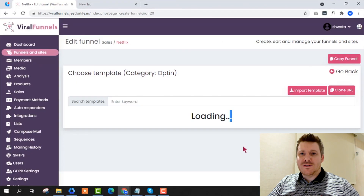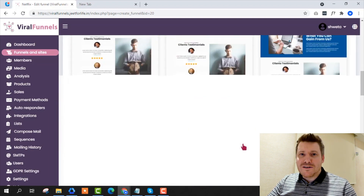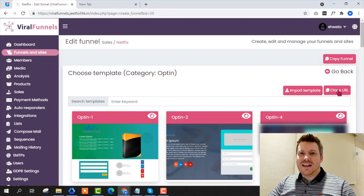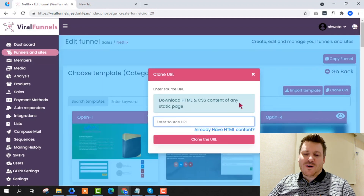Hi there, it's Chris here with selfmadenewbie.com, and welcome to this Viral Funnels review. Viral Funnels is a new product releasing today that is going to help you create landing pages, sales funnels, email opt-in forms, blogs, and simple websites without requiring any technical knowledge, monthly fees, or complex dashboards and plugins.